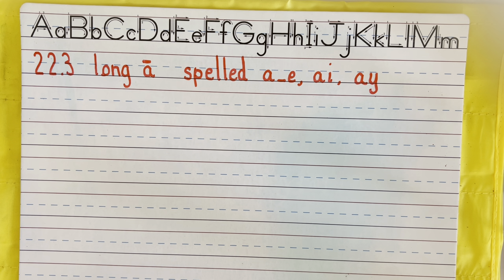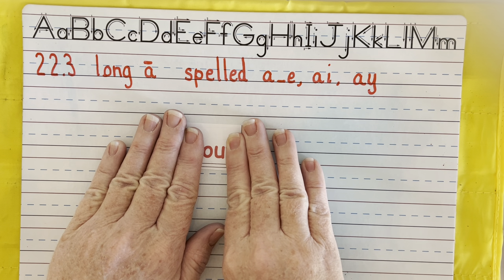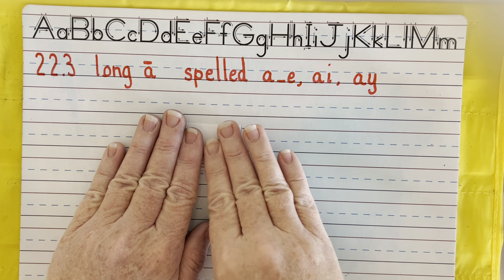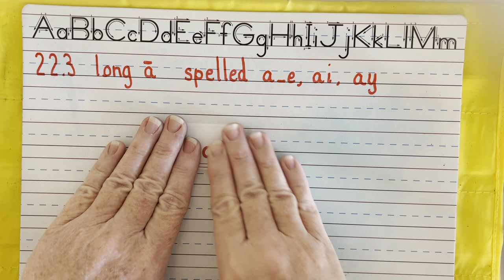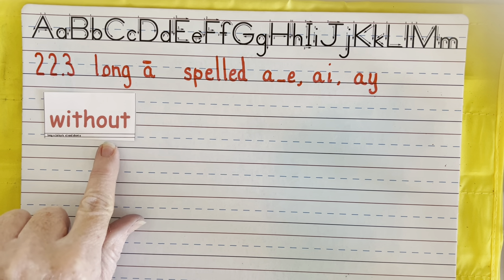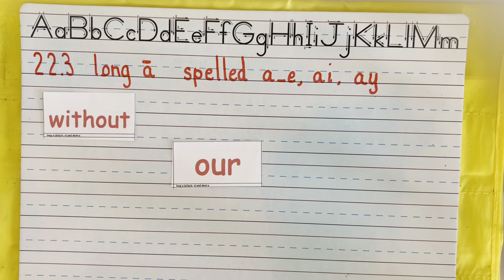I know some of these digraphs and blends we have not talked about, but I'm still introducing them because I know you guys are smart. We're going to do this one where O-U says ow. So this word is out. W-I-T-H — with — out — without. Remember O-U says ow, so this is hour.